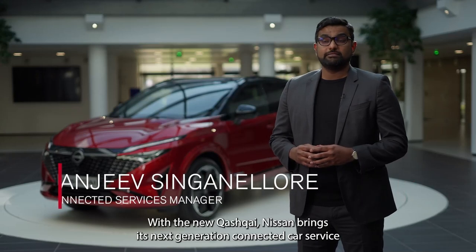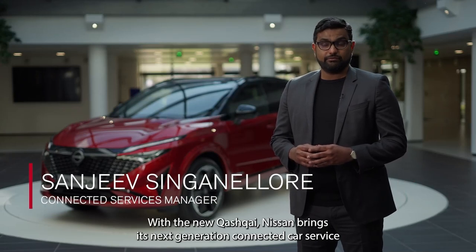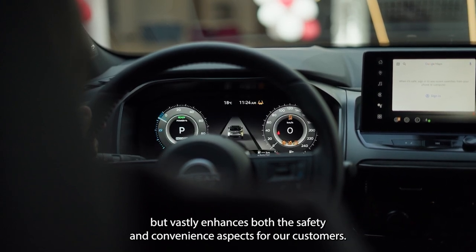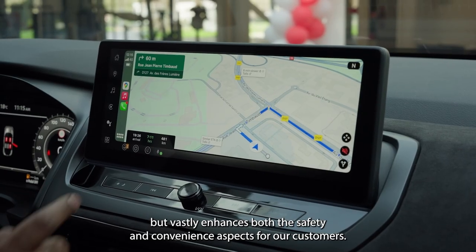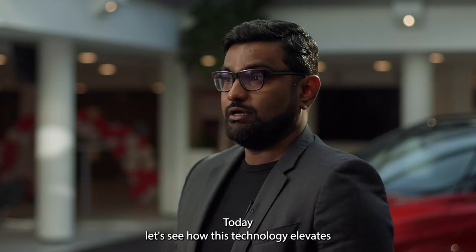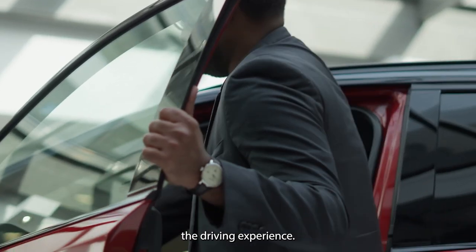With the new Qashqai, Nissan brings its next generation connected car service technology that not only simplifies the driving experience, but vastly enhances both the safety and convenience aspects for our customers. Today, let's see how this technology elevates the driving experience.